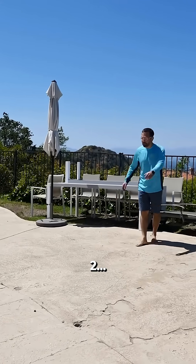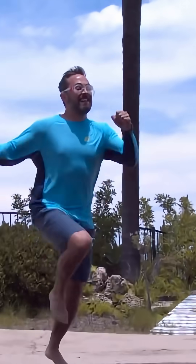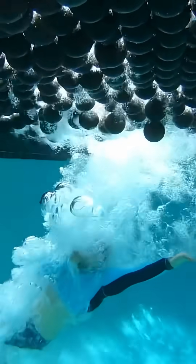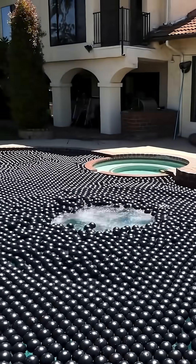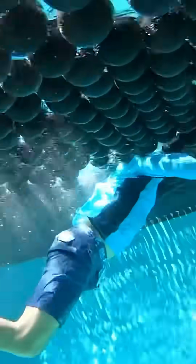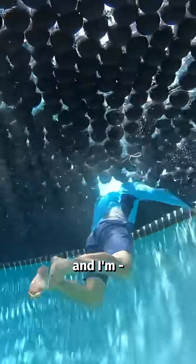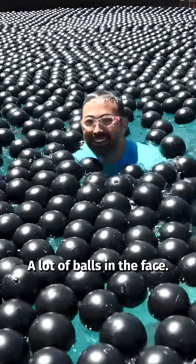I'm gonna jump in and try to swim with them. Which brings us back to... three, two, one. All right, I'm swimming. So this is breaststroke. And I can swim, but I am getting a lot of balls in the face.